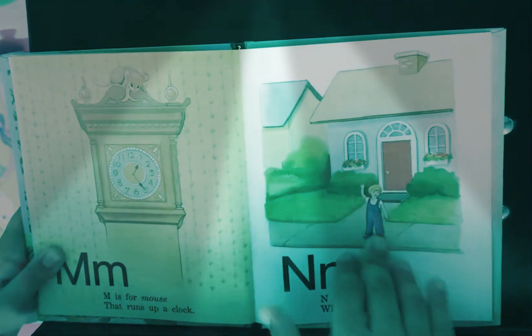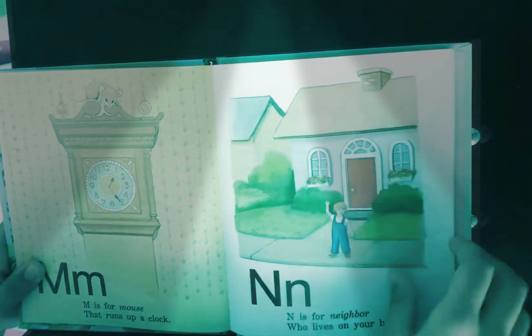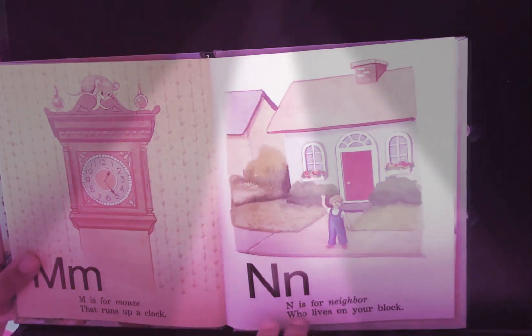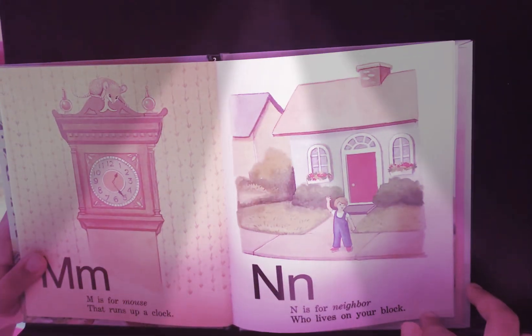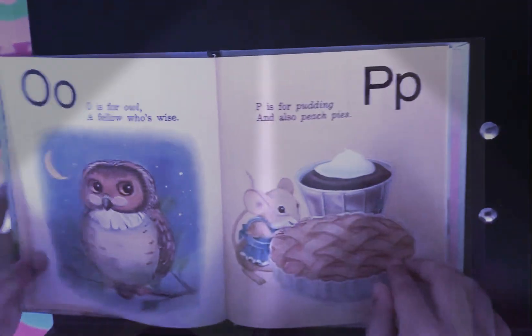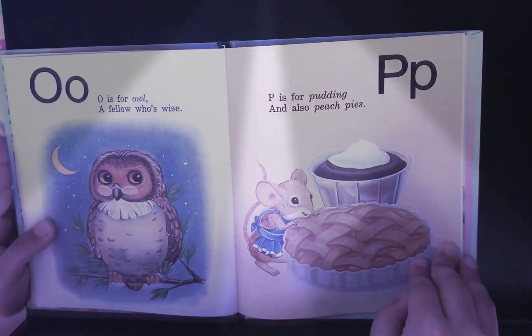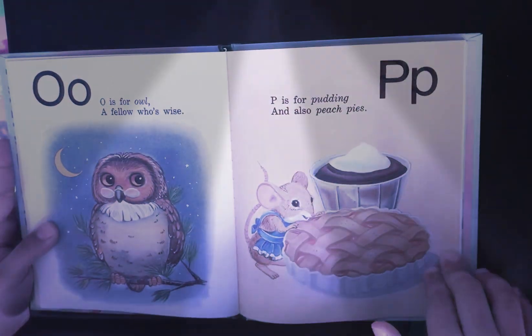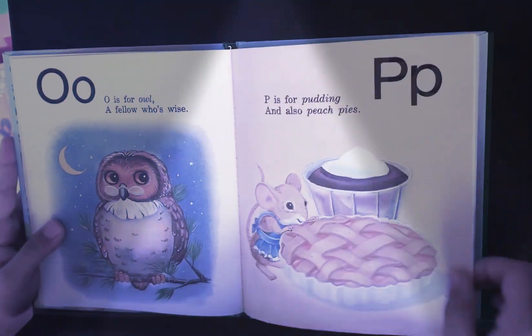M is for mouse that runs up the clock. N is for neighbor who lives on your block. O is for owl, a fellow who's wise. P is for pudding and also peach pie.